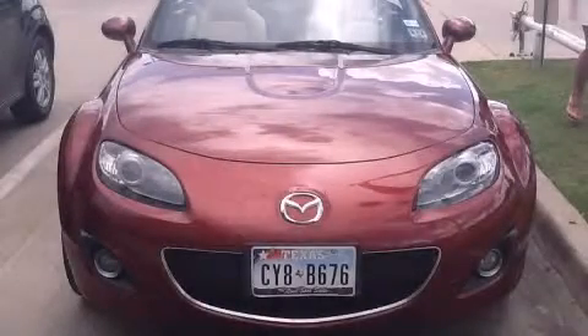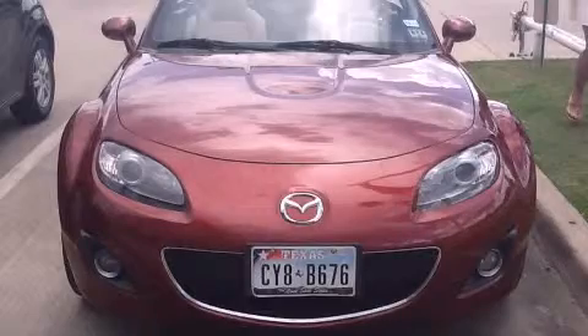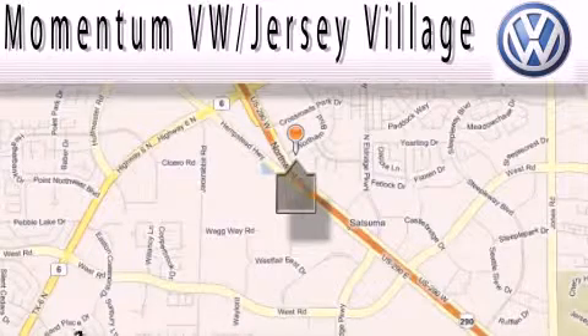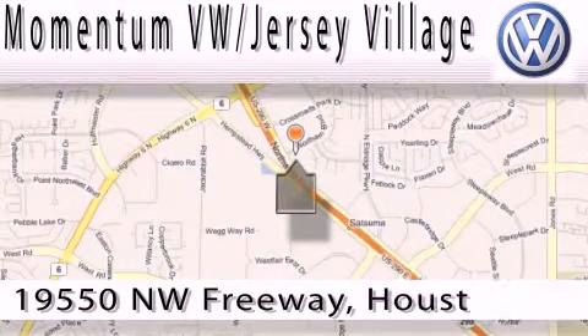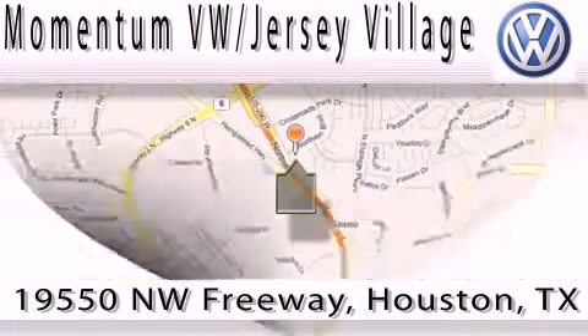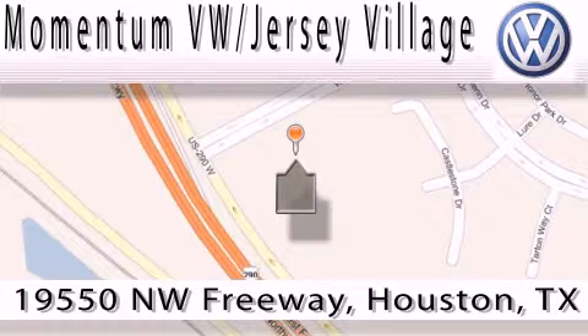Contact us today to arrange your test drive. Extreme low pressure sales, extreme friendliness, and extreme fair pricing. That's Volkswagen of Jersey Village, a proud member of the largest dealer chain in Houston. Contact our internet department today or stop on by — we're easy to find. Just take 290 West to the Eldridge Parkway exit.